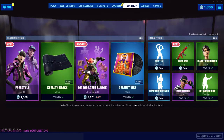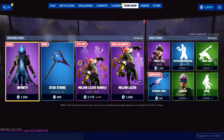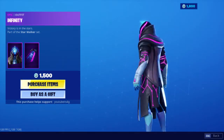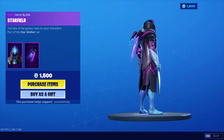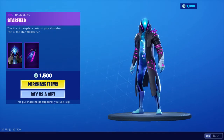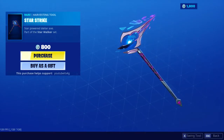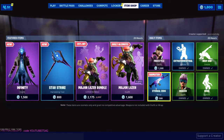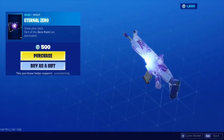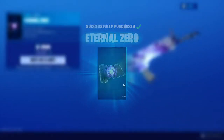Brand new Infinity skin — honestly a very cool skin in my opinion. That back bling, not a bad skin at all, I do like this skin. We also have the Star Strike pickaxe, I like the sound of it, not too bad as well. We have a brand new animated wrap that is very very cool, I'm gonna get that one — Eternal Zero. I like that, so the brand new set is pretty cool.